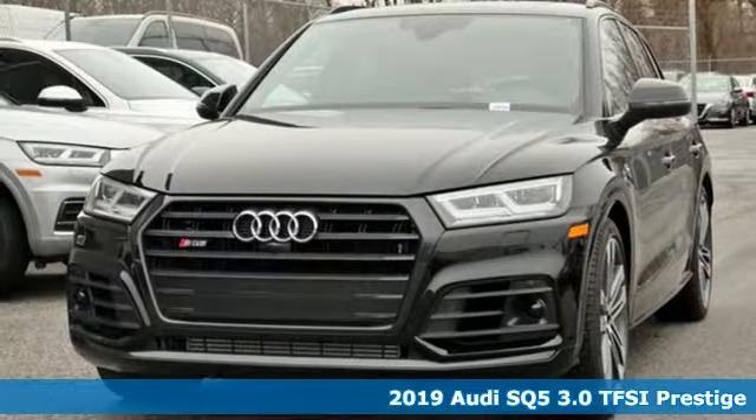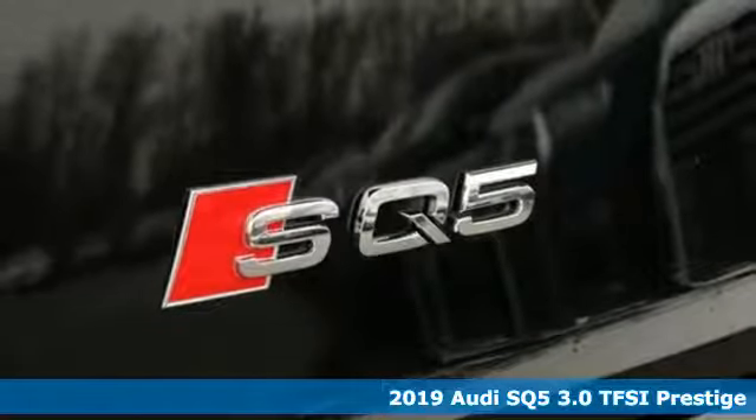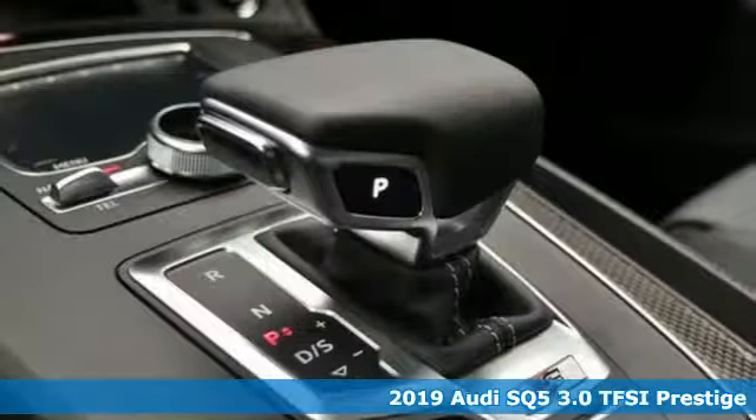Here's a new 2019 Audi SQ5. With the spacious interior and supercharged performance, this SQ5 really hauls.